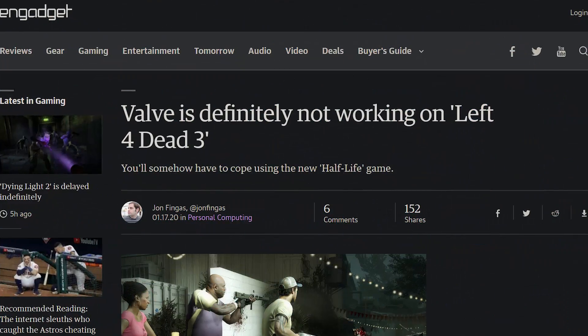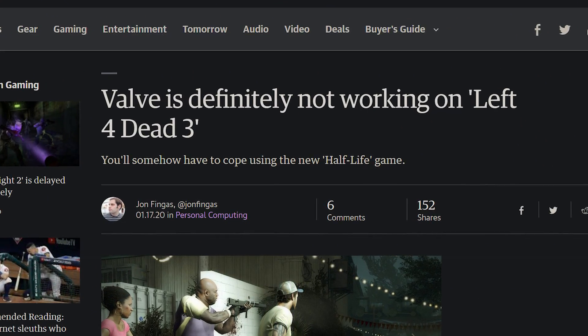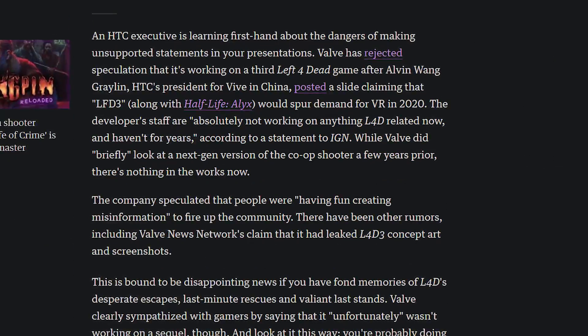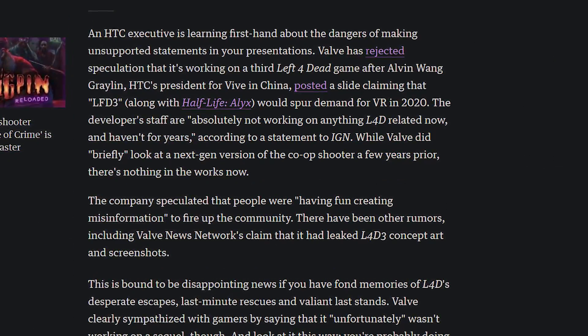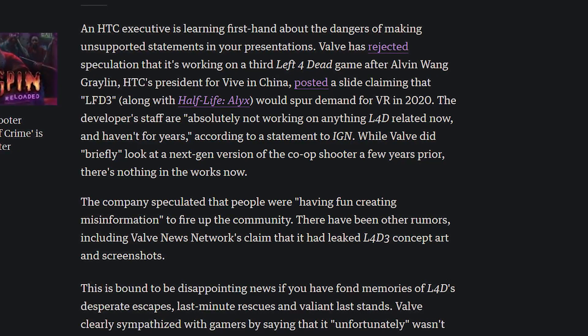A lot of us want new games from Valve that end in the number three, but it turns out they just hate that. According to HTC, they said that the new Half-Life: Alyx plus Left 4 Dead 3 would get a lot of people into VR, to which Valve promptly said: what are you talking about? We have no plans for Left 4 Dead, we haven't worked on it for years, there is no Left 4 Dead 3. That is a paraphrase of the situation — they didn't actually call anybody liars — but they said they haven't been working on anything for Left 4 Dead for years, and that makes me sad.